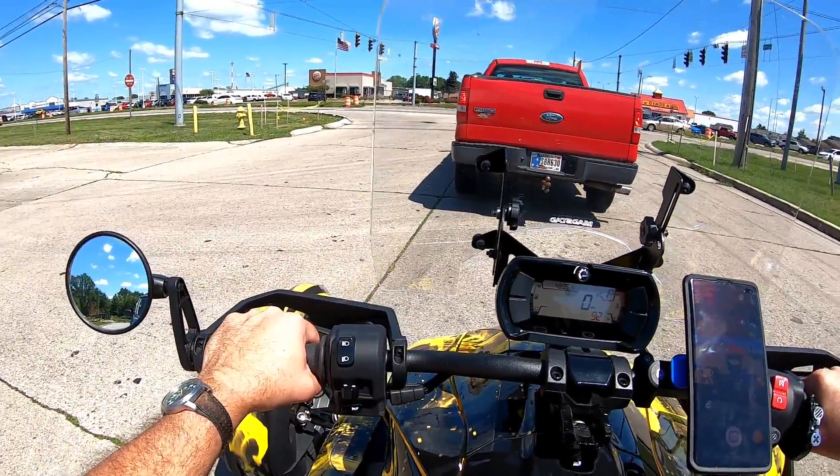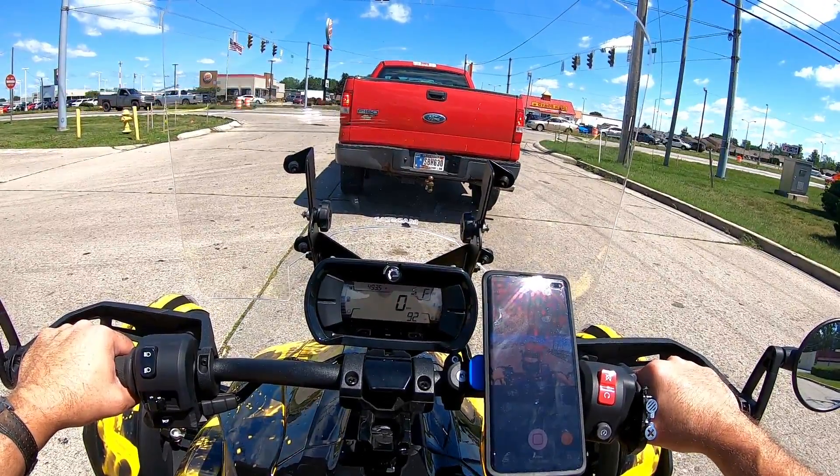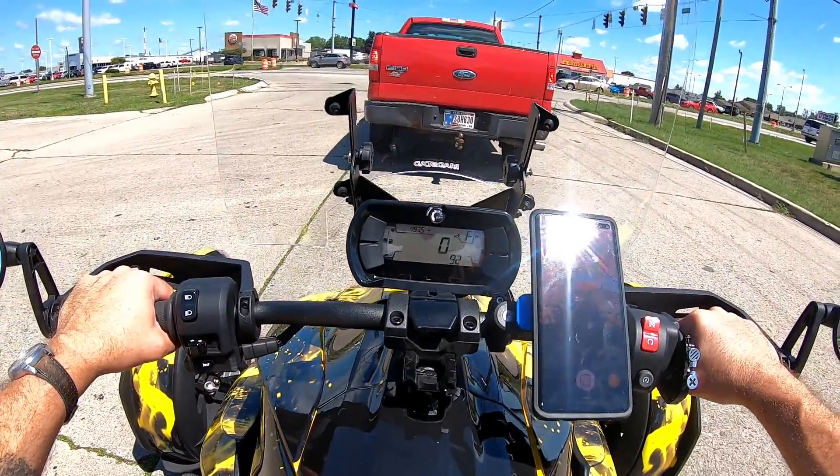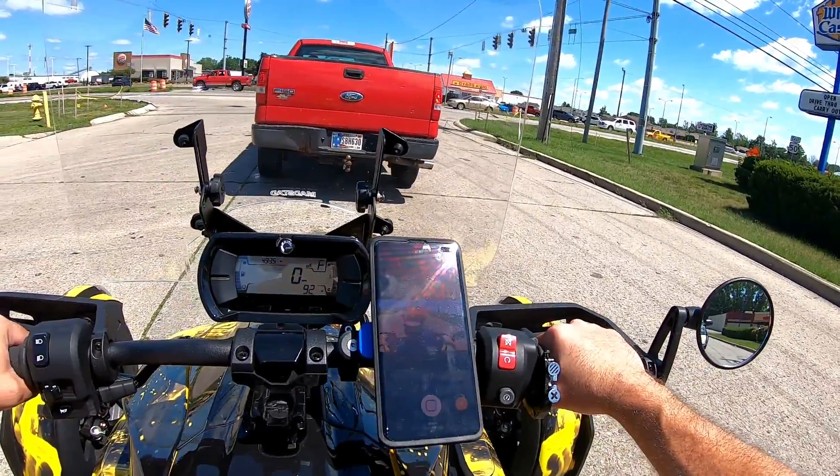What's going on YouTube, Mike here with Back Road Explorers, out here doing a little ride on the Riker. Just like the title says — why am I riding this Riker?